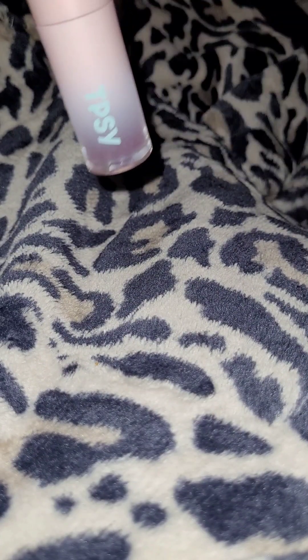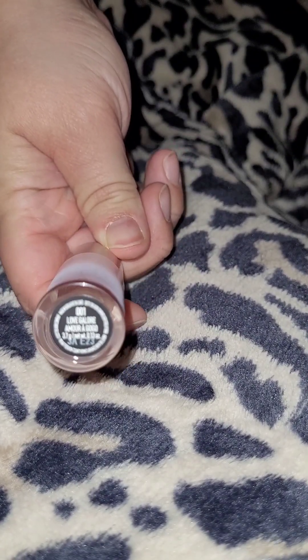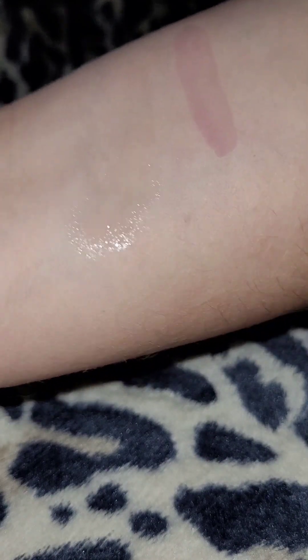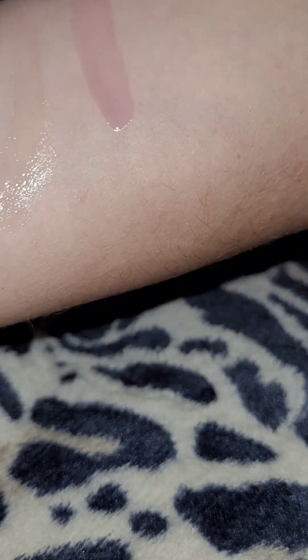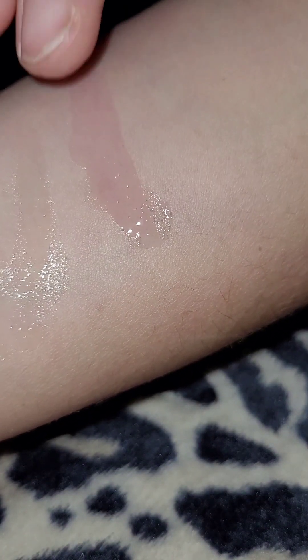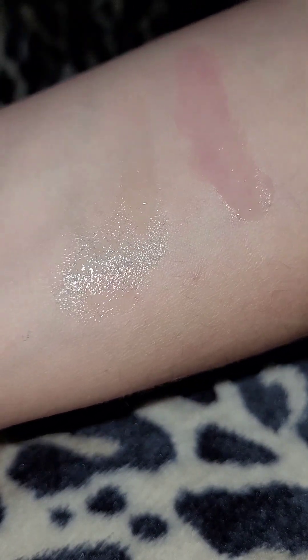Now we will give Tipsy's Love Galore a chance. That one is also very shiny and it's got a little bit of a pink tint to it. That one is a lot less sticky than The Cream Shop.